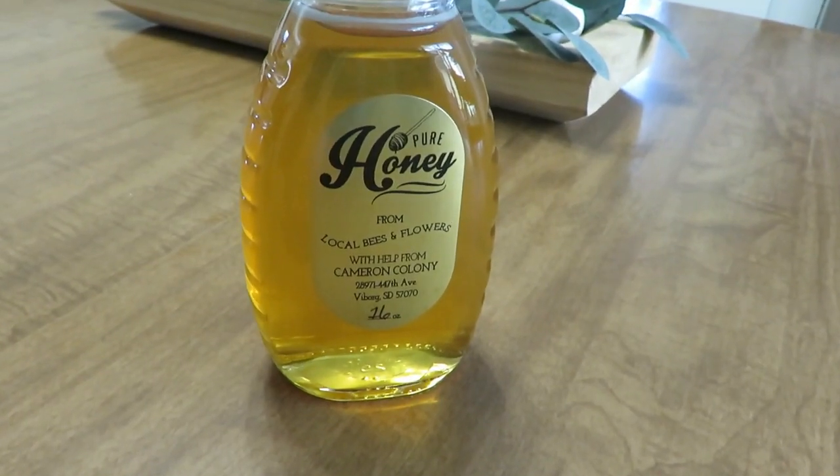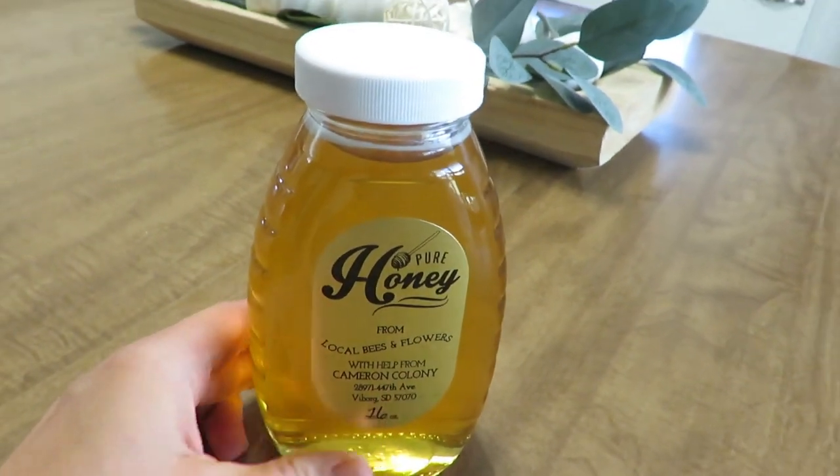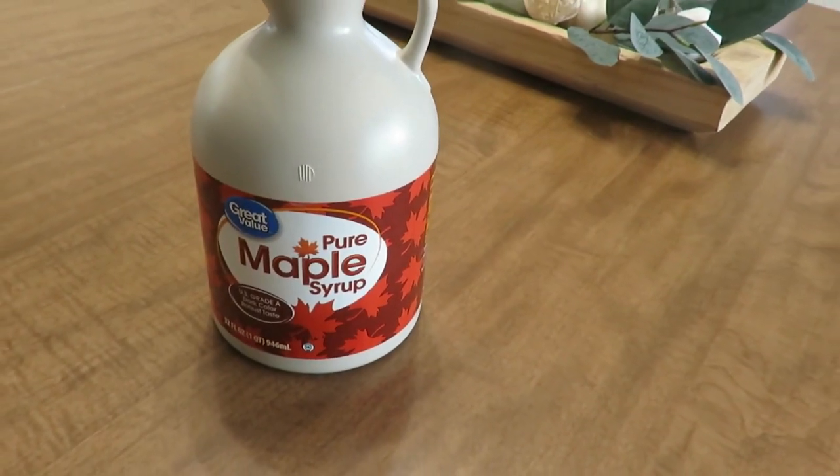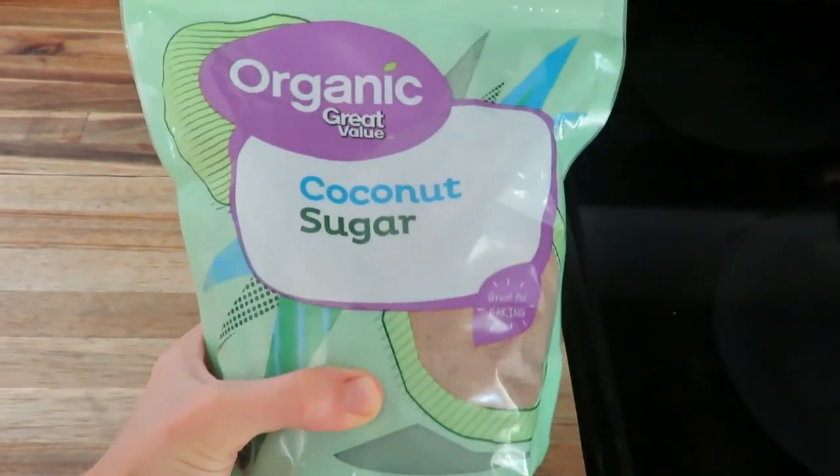We always have honey and maple syrup as our sweeteners. I will not go without having honey in my stock house, and maple syrup — those are great additions to oatmeal and when I'm baking. I like using those over refined sugars. I also always have a cane sugar or a coconut sugar, an organic brand from Walmart that I order online.